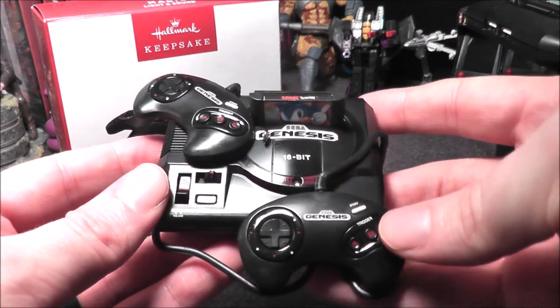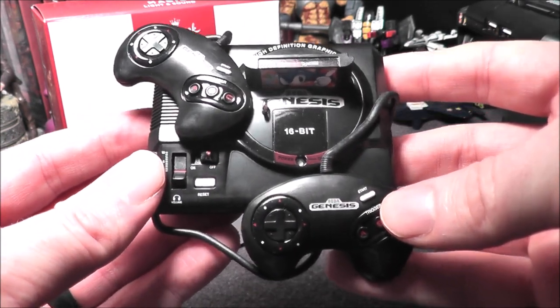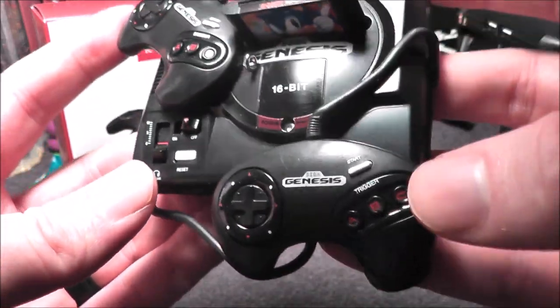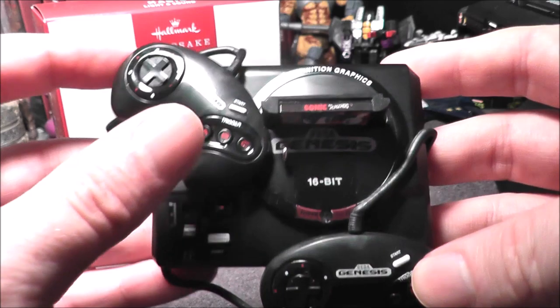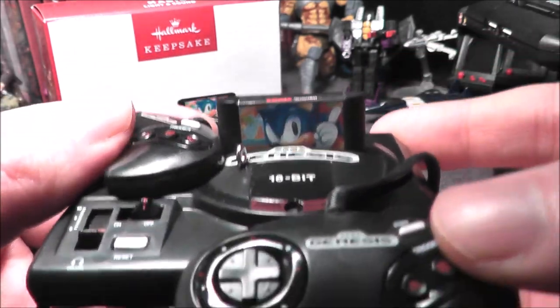Last year they debuted the Super Nintendo ornament, which I previously reviewed, and they re-released it this year. So you can actually get a Genesis and a Super Nintendo ornament if you so desire. As you can see, it has two controllers — three-button controllers — you can't really press any of the buttons on them.